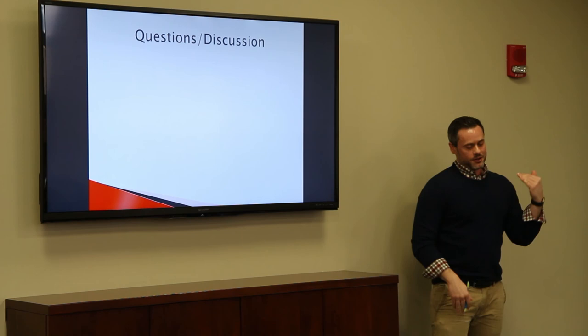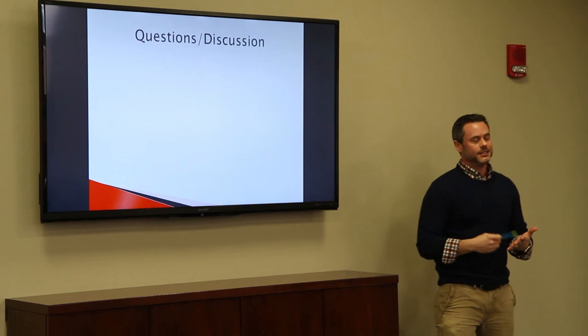How many students did you have in the class? This was 14. It was a good group.